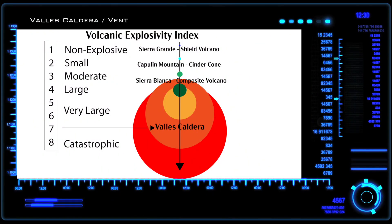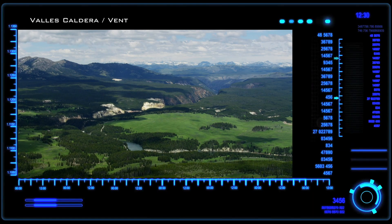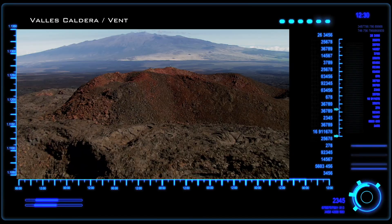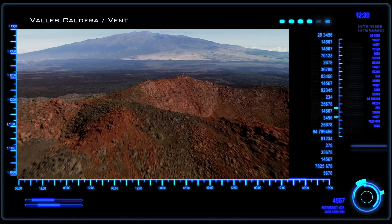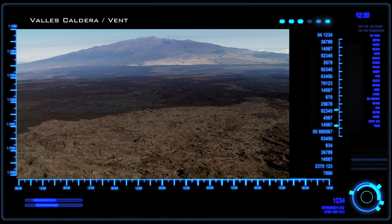The term supervolcano refers to the size of the eruption relative to other volcanoes. The volcanic explosivity index is a measure of how explosive a volcano is, rating volcanoes from zero to eight, with eight being the largest possible eruptions. Valles Caldera would have been a seven on this scale. The famous Yellowstone supervolcano is an example of an eight — about as big as they get. On the other end of the scale, the Hawaiian volcanoes and most shield volcanoes like Sierra Grande are only a zero or one on this scale.